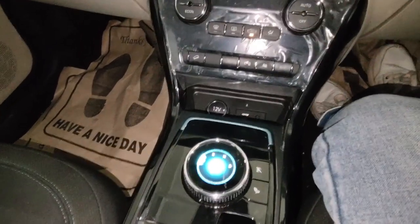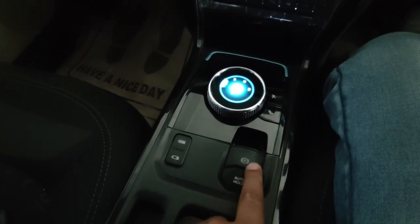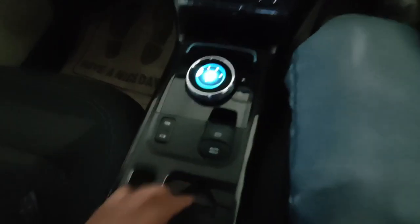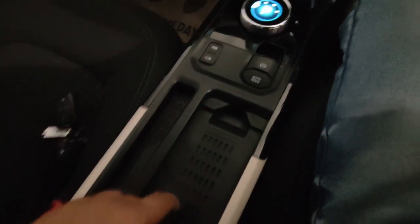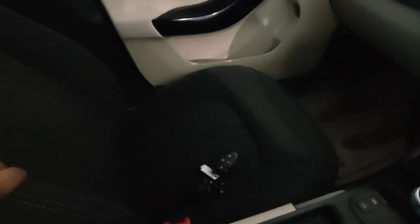You can see the dial where you can select your drive mode — Parking, Reverse, Neutral, and Drive. Below that you have Auto Hold, Parking, and Charging buttons. There's also a wireless charging option below. The armrest storage is sufficient for small items. The seats are very comfortable with good support, and the seat cushioning is also very good.